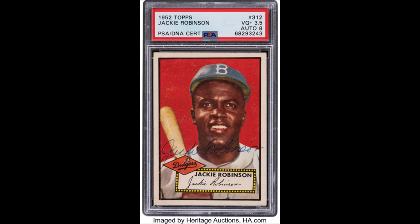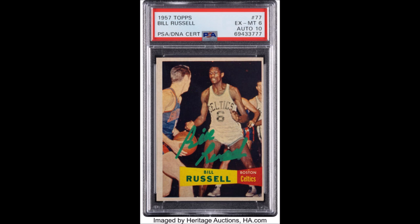Another really awesome card is in the basketball vein — it's a 1957 Bill Russell card. This thing is really cool, and they expect it to sell for a couple thousand dollars. It's also autographed by Bill Russell.